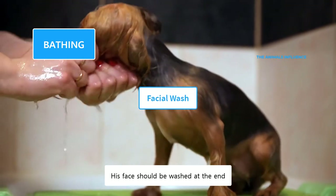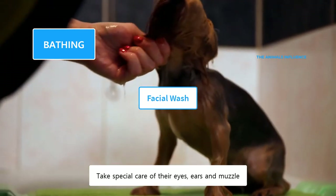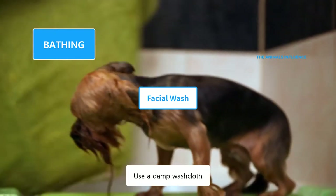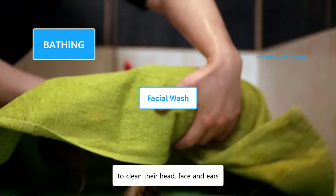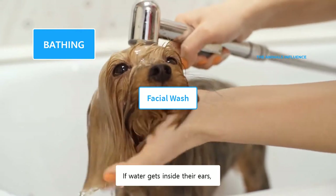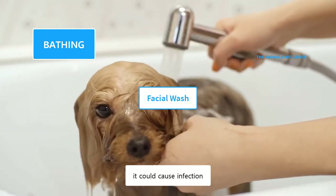His face should be washed at the end. Take special care of their eyes, ears, and muzzle, and prevent shampoo from getting near them. Use a damp washcloth to clean their head, face, and ears. Cover their ears with cotton balls during the bath. If water gets inside their ears, it could cause infection.